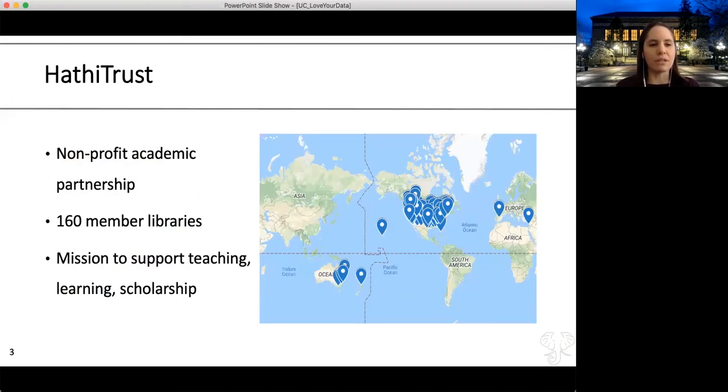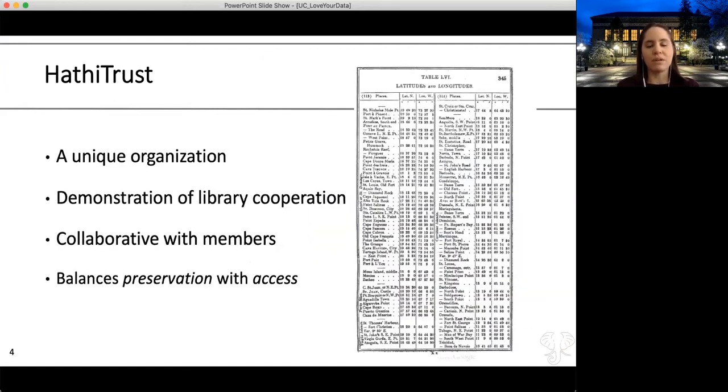You may be familiar with HathiTrust, but if not, here's a quick overview. HathiTrust is a non-profit academic partnership with more than 160 member libraries, mostly in the U.S. and Canada, although there is a growing number of members from outside North America. HathiTrust has a mission of supporting teaching, learning, and scholarship. It's unique from other organizations your library might subscribe to—like JSTOR or ProQuest—in that it is a demonstration of library cooperation. Member libraries contribute back to HathiTrust in a number of ways.